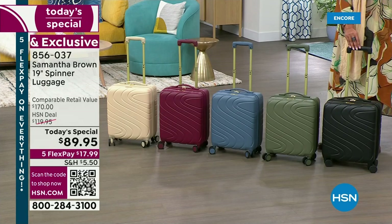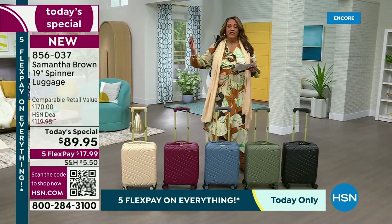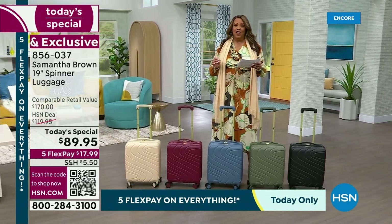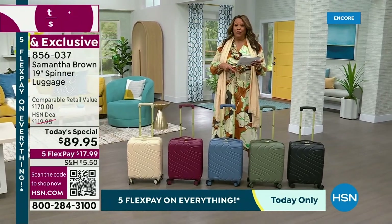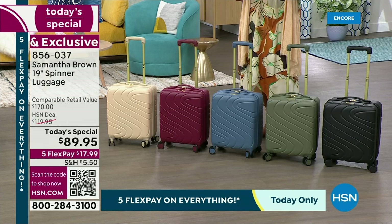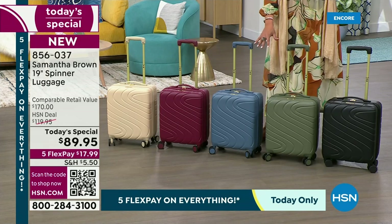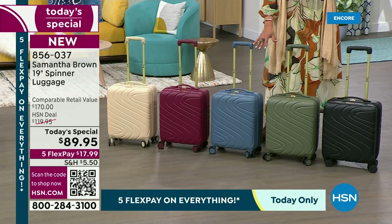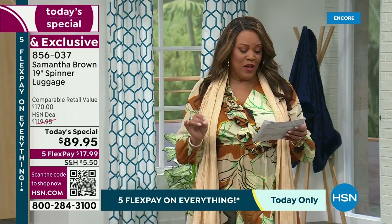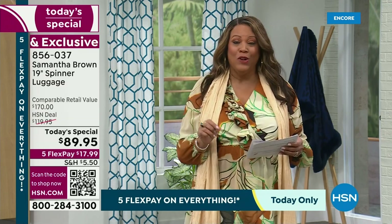This is a $170 retail value. $170 is what you would spend in the retail world because it has all the bells and whistles. But you are not spending $170 — in fact, we have knocked $80 off that retail value. Only today can you get it for $89.95. And it's a wonderful opportunity because this is exclusive. You cannot find this anywhere. It's on five flex pay, so it's only $17.99 to get home.